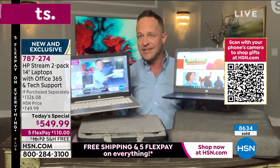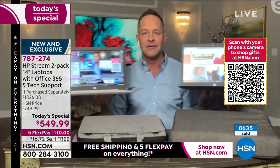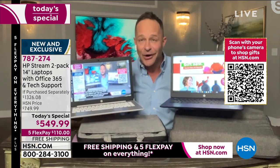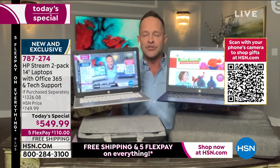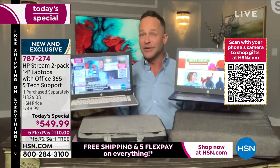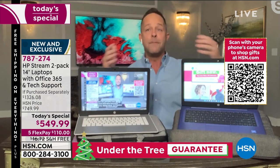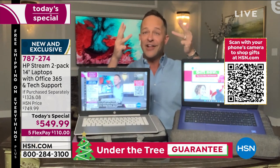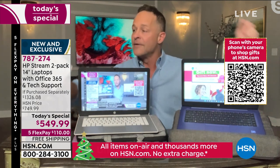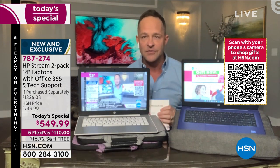We're starting our first official Today's Special airing. We've had some sneak peeks — over 8,500 gone already. This is my 16th year at HSN, it's our fifth or sixth year doing a two-pack, and never with Windows 11 before. We're going to get into Windows 11 and S Mode, and the fact that we're including Microsoft 365 — full Microsoft Word, Excel, PowerPoint, Outlook, Access, OneNote, and Publisher on both computers.